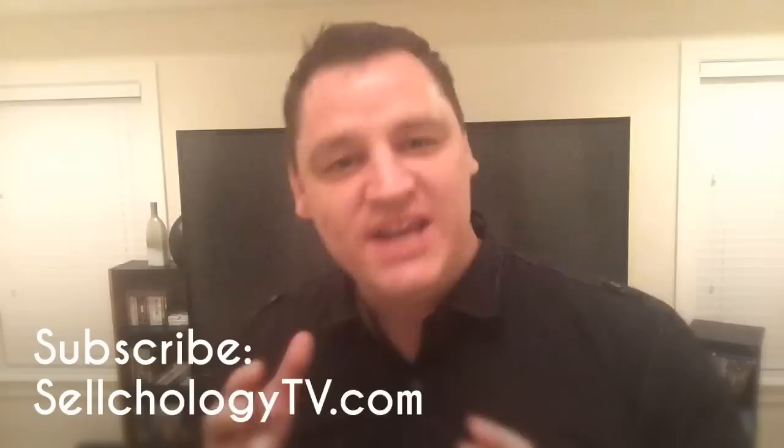Hey there, Jonathan Dawson back at you again with another Sellcology strategy you can use with your next customer — to make the math make sense when presenting the numbers of a proposal. This is a heightened sense of fear moment for the customer; there's a lot of anticipation and even anxiety involved. Your job as the professional problem solver, as the sales professional, is to lower that resistance by making sure the customer understands what's about to happen. This is expectation management.